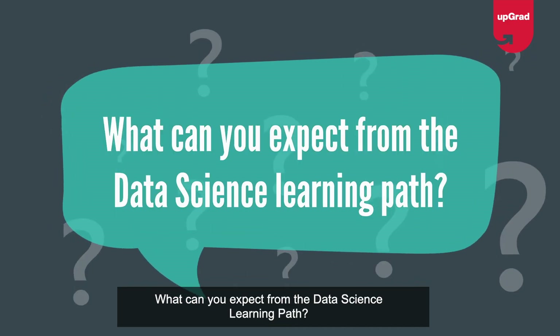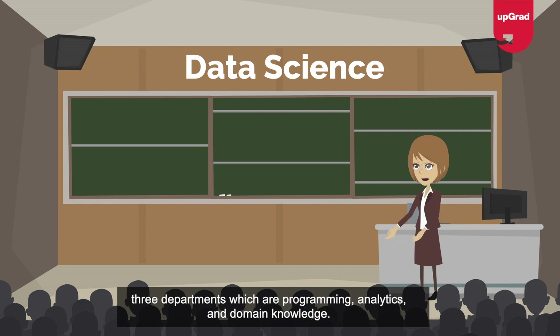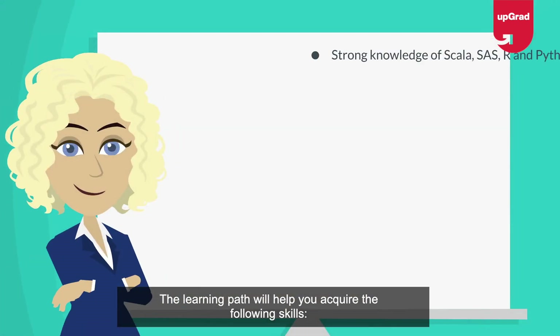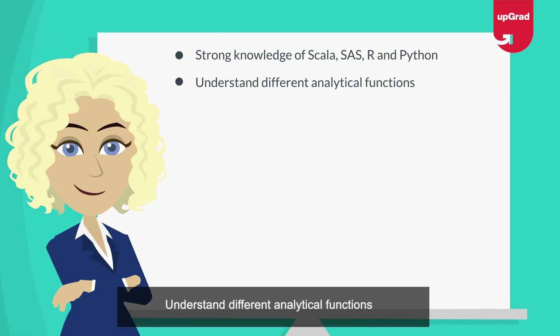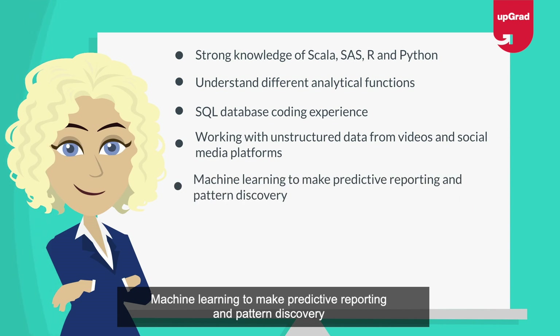What can you expect from the data science learning path? A strong career in data science requires you to acquire critical skills in three departments: programming, analytics, and domain knowledge. The learning path will help you acquire strong knowledge of Scala, SAS, R, and Python; understand different analytical functions; SQL database coding; experience working with unstructured data from videos and social media platforms; and machine learning for predictive reporting and pattern discovery.